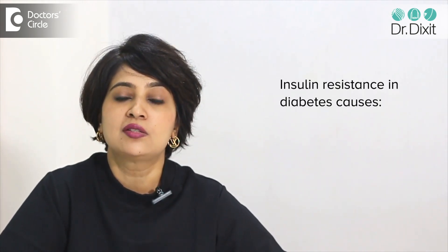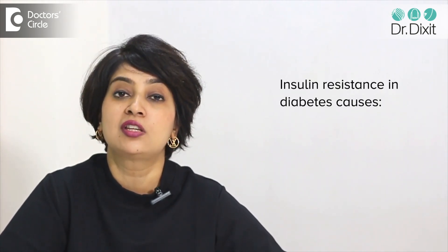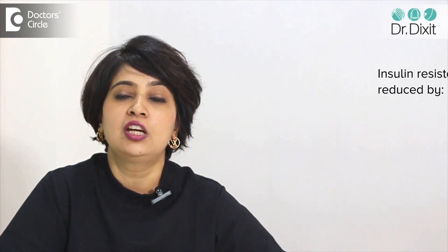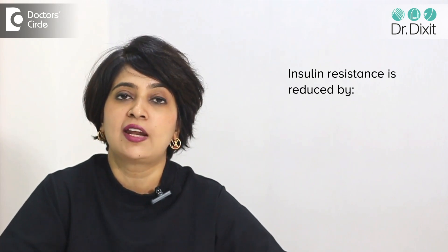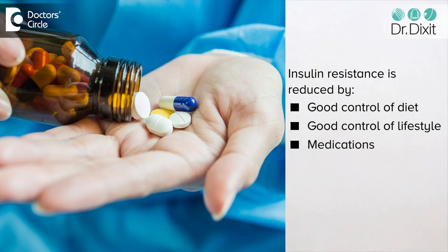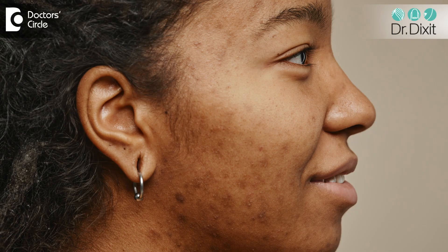How do these changes occur? They are because of a condition called insulin resistance. The insulin resistance which happens in diabetes causes the thickening of the skin as well as the pigmentation of the skin. So with the reduction of insulin resistance, which can happen with good control of diet, lifestyle, and medications being given for diabetes, you do see a significant change in the face as well.